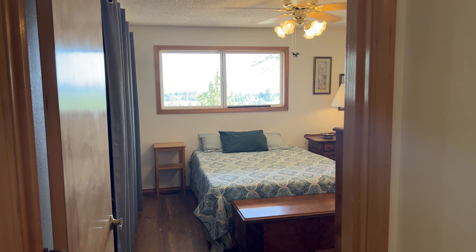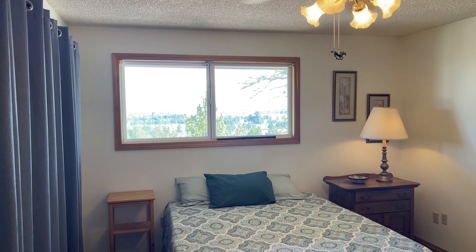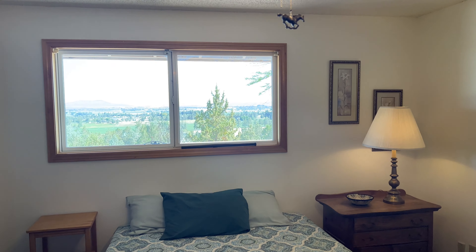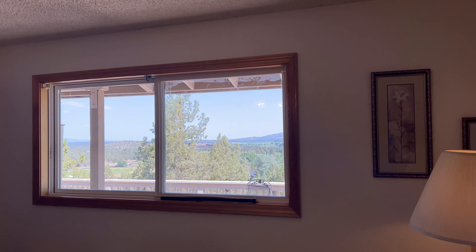Moving into the main floor primary bedroom — it has a beautiful view of the mountains and fits a king-size bed very comfortably. You can see Mount Hood, Mount Jefferson, and Smith Rock from this bedroom.